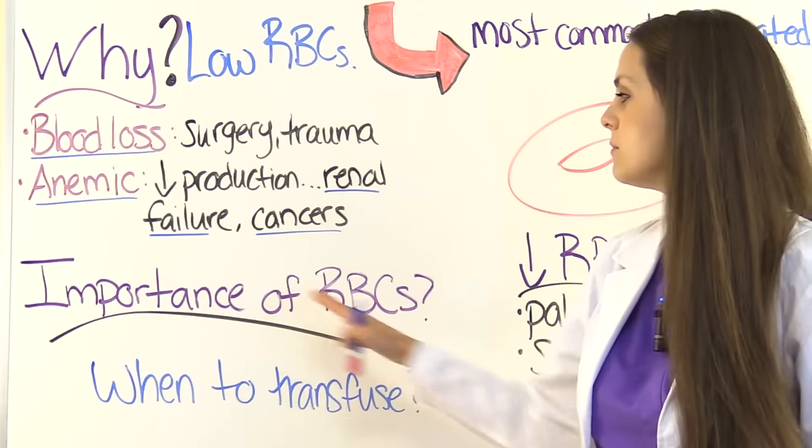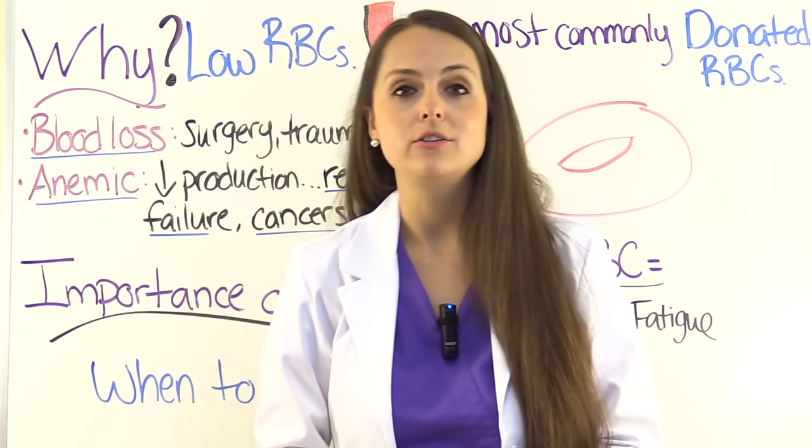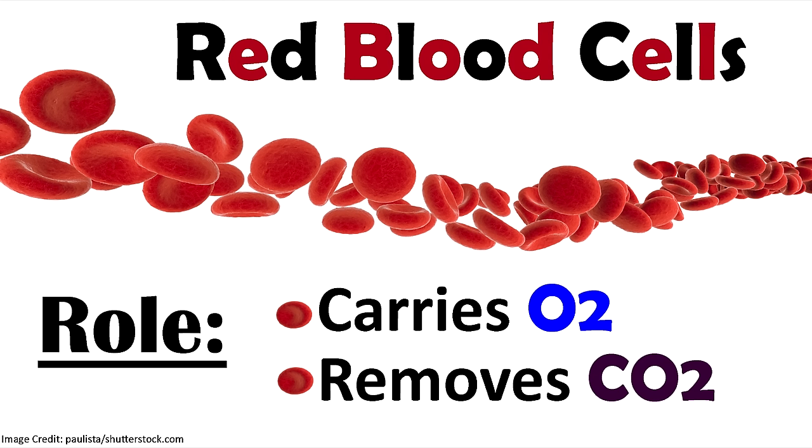What's the importance of red blood cells? They are very vital for our survival and how our body works — our body can't function very well without them. What do red blood cells do? With the help of hemoglobin, they carry oxygen received from the lungs throughout our body. In addition, they remove carbon dioxide (CO2) and take it to the lungs so the lungs can exhale it.